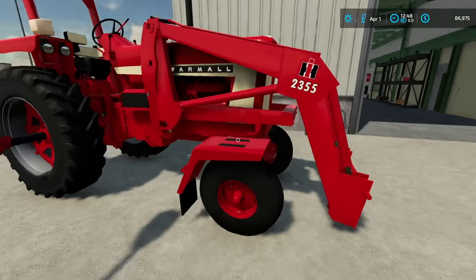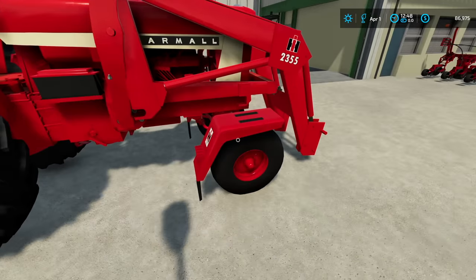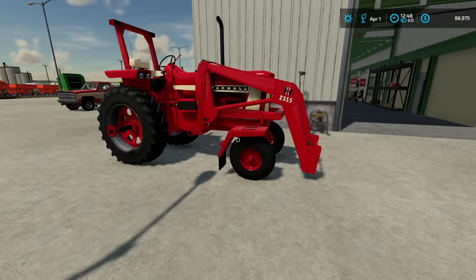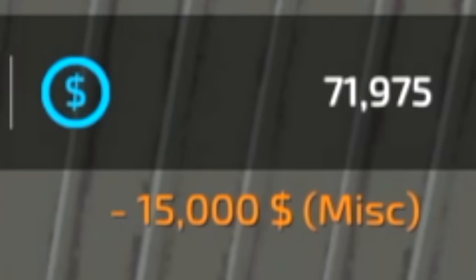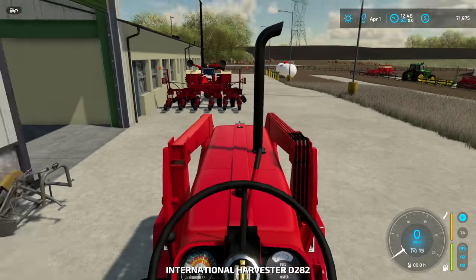Some of you guys may not like this but it's got front fenders on it — some of you are gonna say it's ugly but I like front fenders on tractors, especially two-wheel drive. I don't know why, maybe it's just too pretty. So I just paid the guy $15k and we basically just bought this tractor.